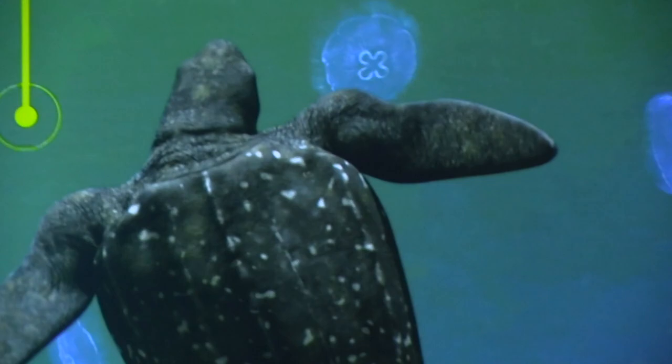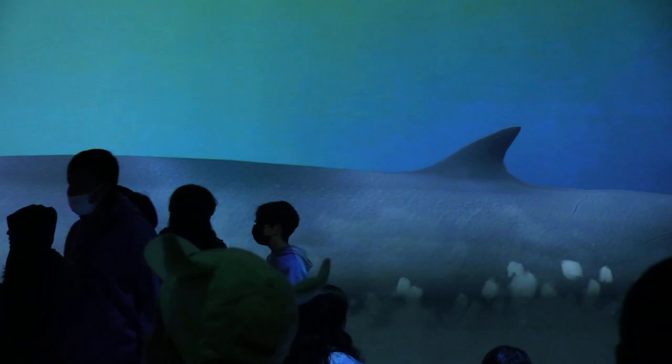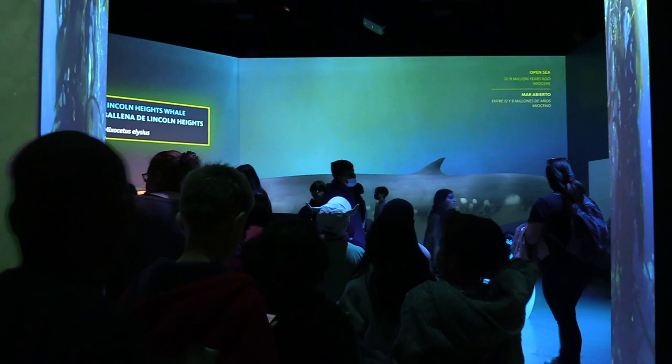Creatures from Earth's past float in front of visitors as if they were part of an ancient Paleozoic aquarium. At times it's almost easy to forget that these are merely high-definition projections, especially when the animated depiction of the Corson's strange seal experiences a close call from one of its fellow sea creatures.